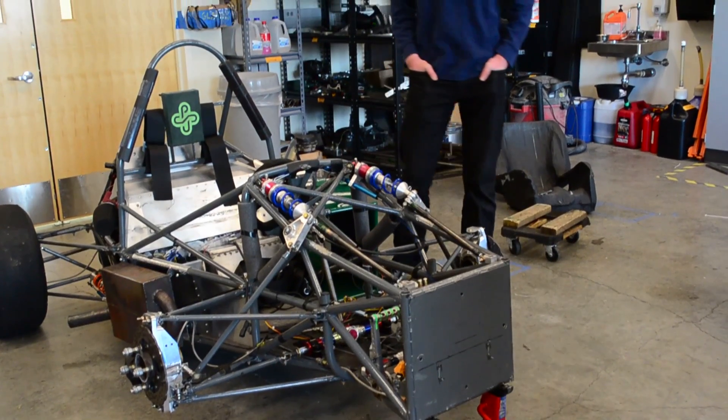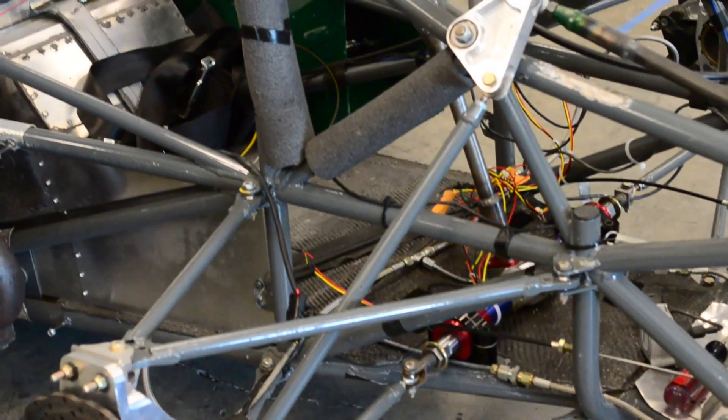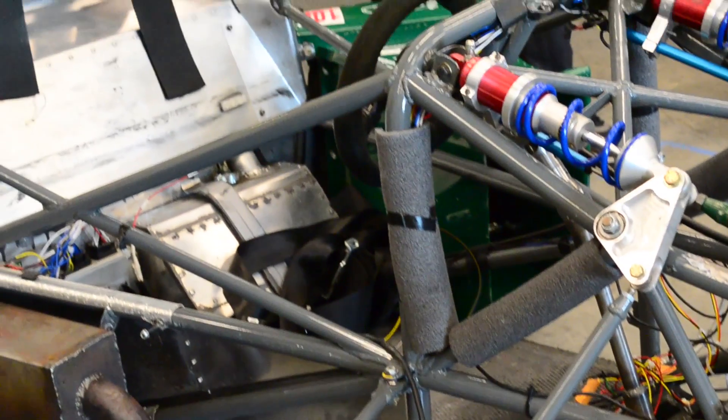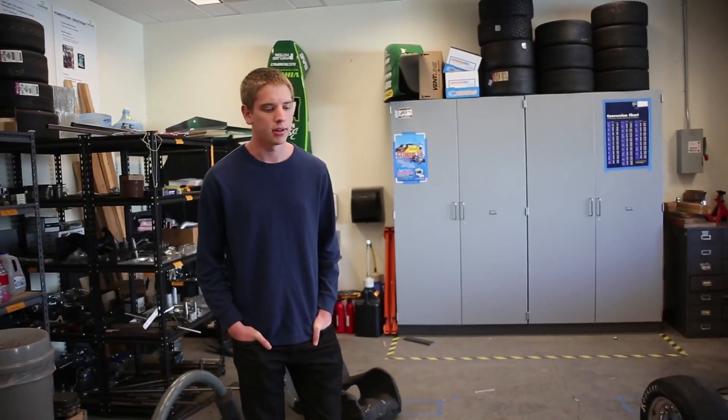We go out to the track pretty regularly, just run tests and get data. Last year in Lincoln, Nebraska, we came in 14th out of about 80 teams and we're looking to place a little higher this year.